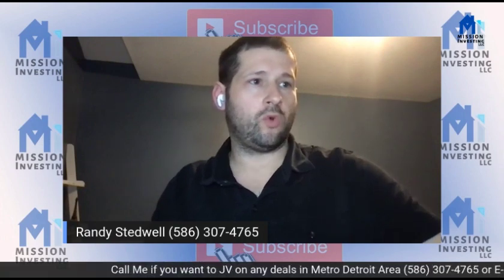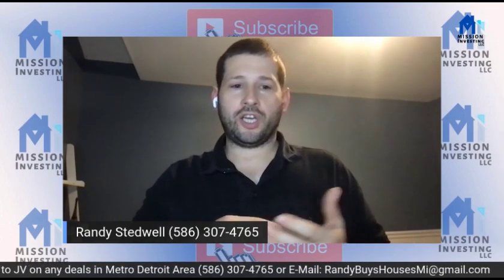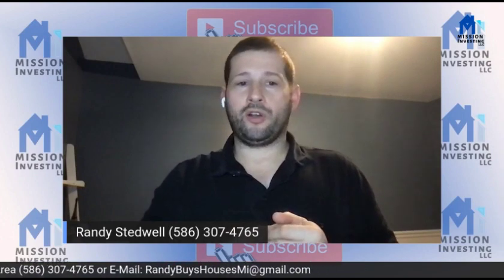Hey everyone, welcome. What we're going to be doing tonight is comping properties. We're going to teach you how to do it the free way and then the not-so-free way with PropStream, and I also use Privy as well.